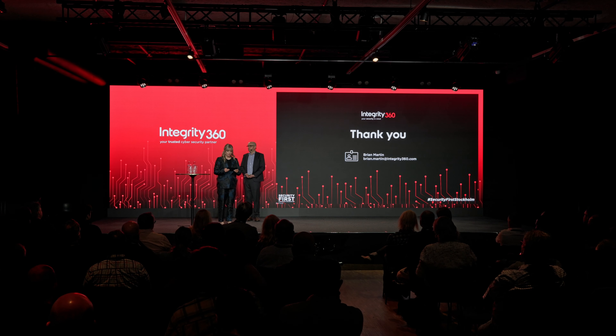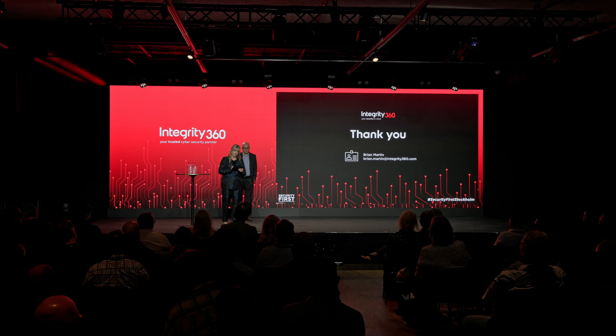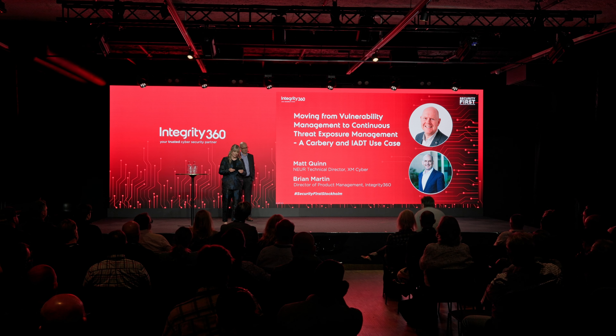In the next session we will go on a journey through the evolution of VM to CTEM, seeing it through the eyes of attackers, from on-prem to cloud. We'll uncover risks and show how they persist in cloud-only environments. We'll learn from the benefits Carbery and IADT have gained with XM Cyber, and you'll get some takeaways to kickstart your CTEM journey.